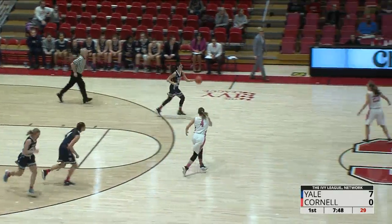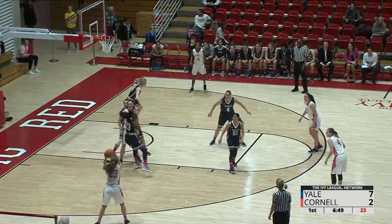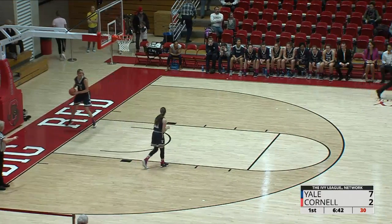Danielle Jorgensen puts the Big Red on the board. Comes out of there with it for the Big Red. Clement inside to Eland. Eland double teamed, outside to Clement for three. Looks good, and it goes in. We had a nice angle as far as a look at that one.